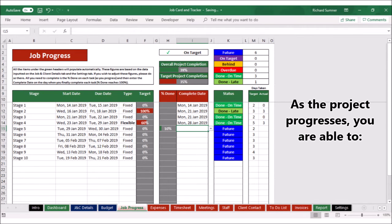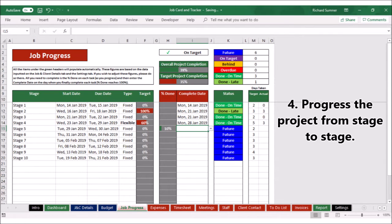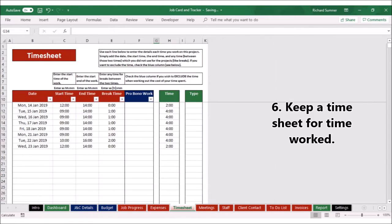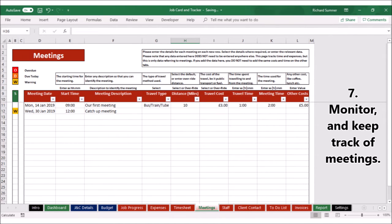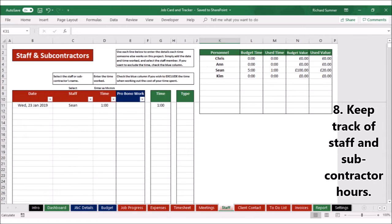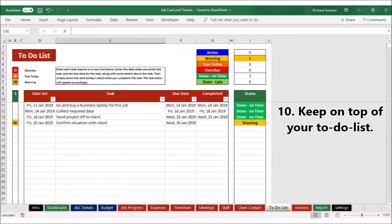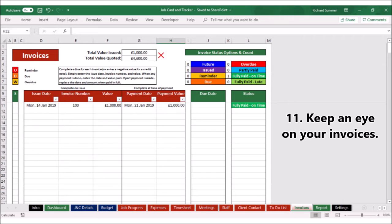As the project progresses, you are able to progress the project from stage to stage, capture and categorize expenses, keep a timesheet for time worked, monitor and keep track of meetings, keep track of staff and subcontractor hours, monitor contact with the client, keep on top of your to-do list and keep an eye on your invoices.